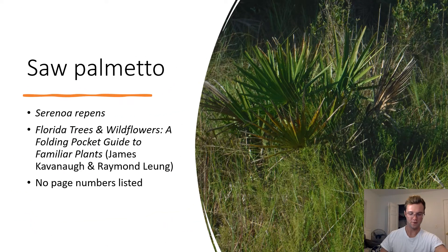Saw Palmetto. Serenoa repens. Saw palmettos are palms that remain shrubs, unlike most palms which grow into trees. They are very common in Florida. Saw palmetto fruits are a food source for many different types of wildlife, including raccoons, bears, and wild pigs.